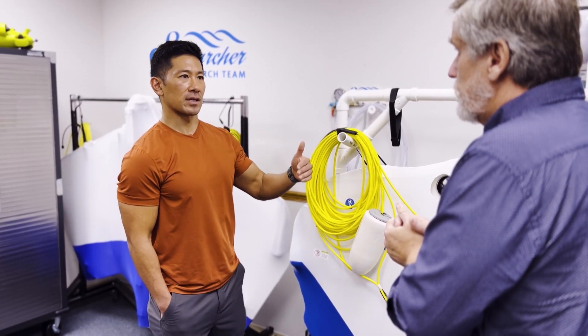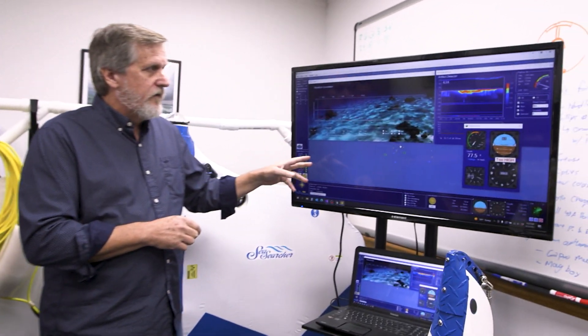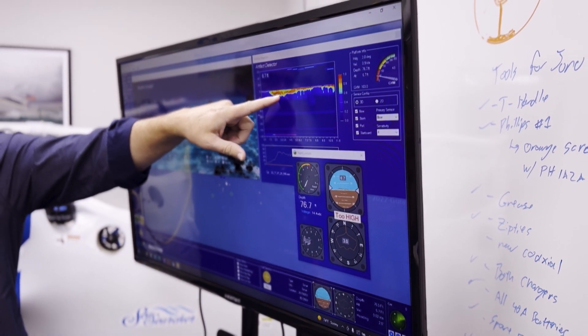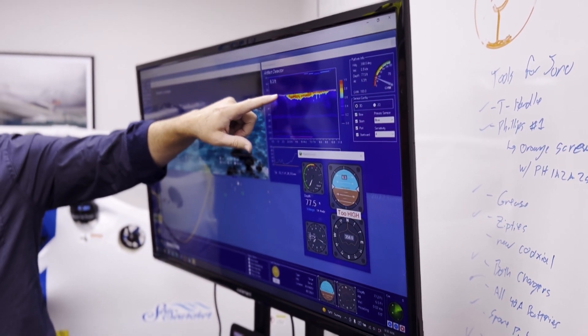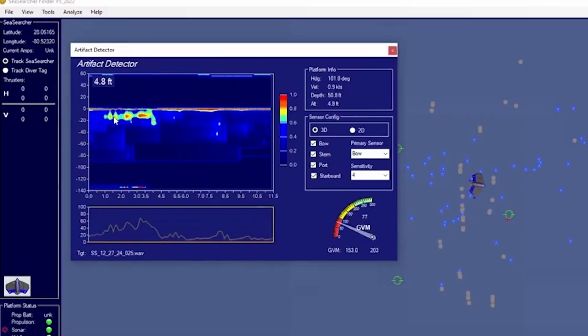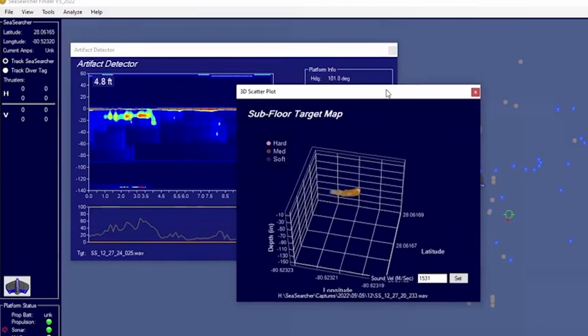So what is the operator seeing as they are operating this? The operator sees what's on this display here. This is going up to 10 meters down into the ocean floor, showing that there are objects below the ocean floor. Here's the sand on top, and here are the objects beneath it. If we saw an object we were interested in, we could click on that object and it would bring up a 3D representation that we could spin around and see.